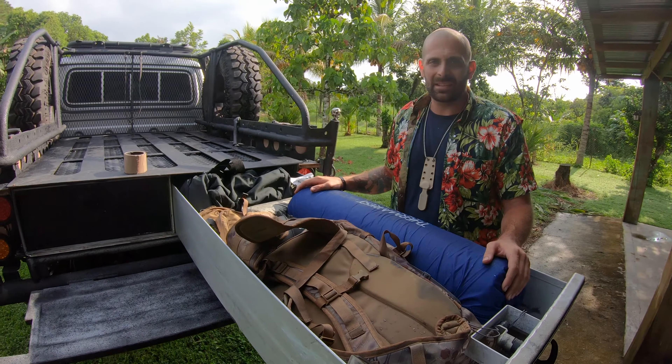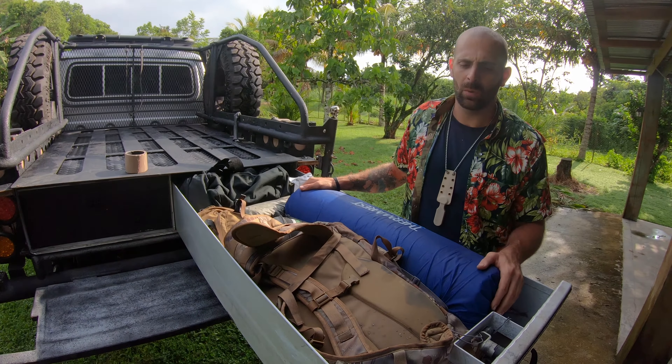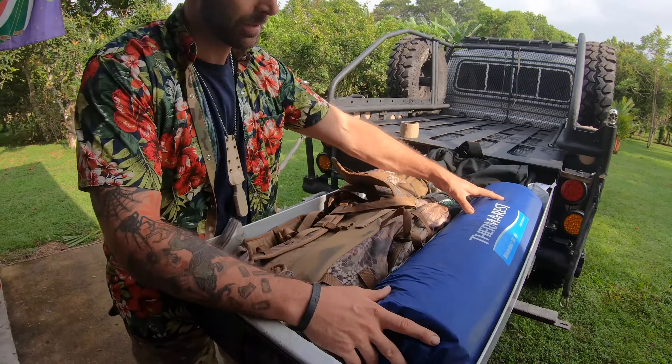Let me go through this other drawer as well and I'll talk to you guys a little bit more about some of this stuff.